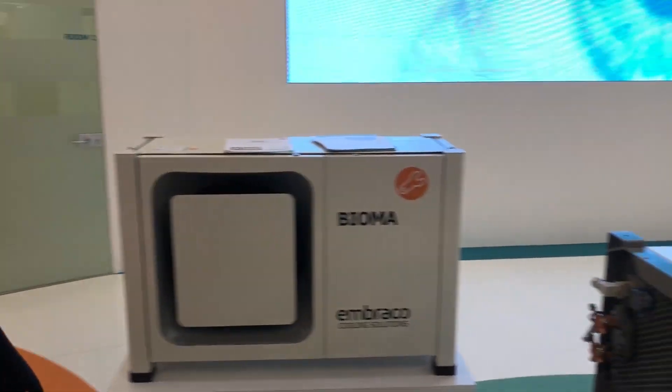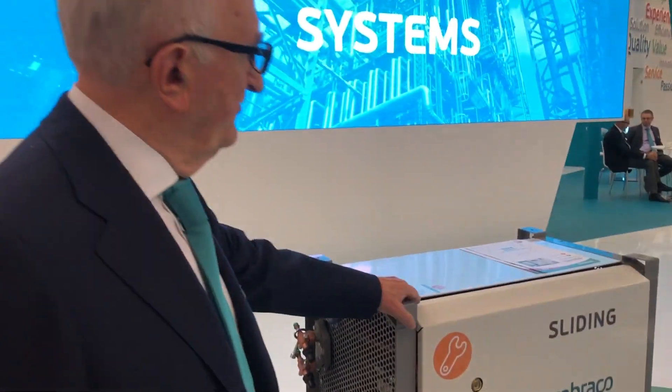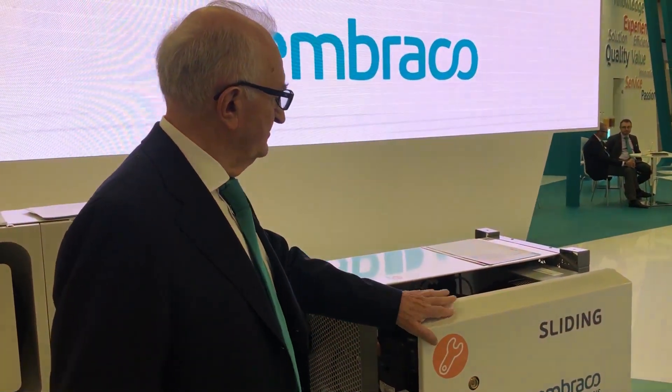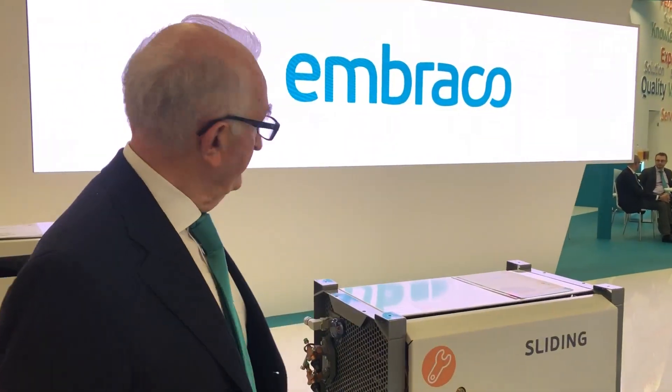Here we have the condensing units — the sliding condensing units for food service and all other practical applications, easy to install and maintain.